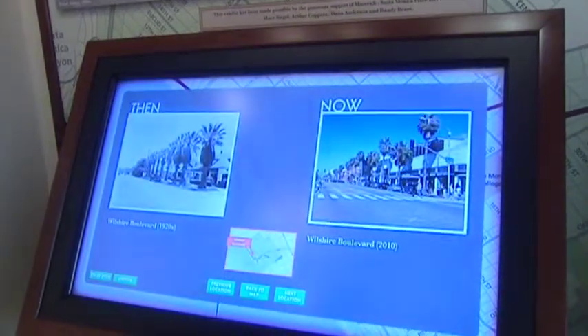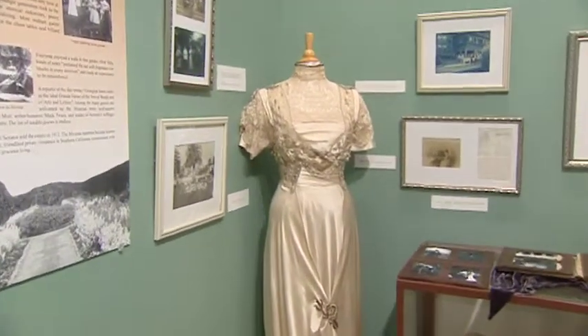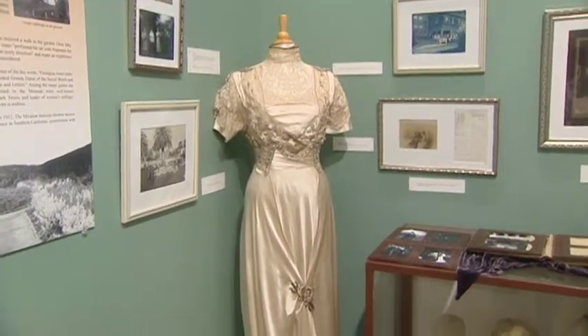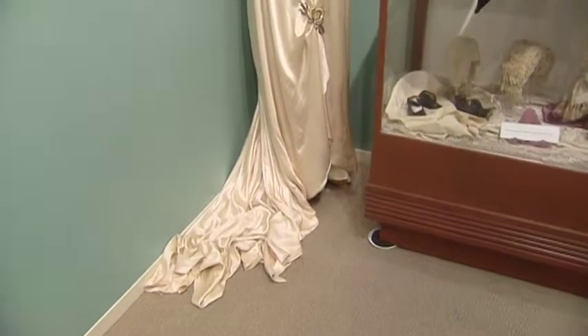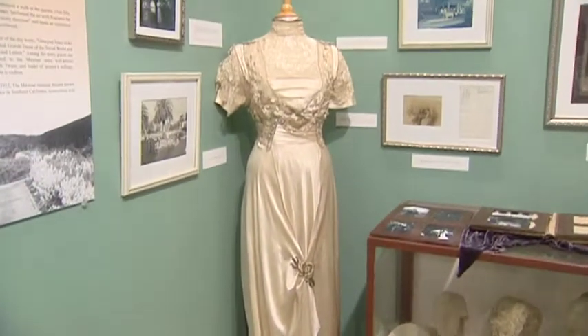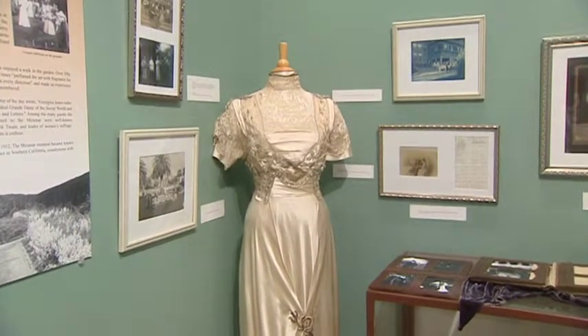Here we have something called Then and Now. Be it fashion — this is a lovely gown from the time period; you can see it's really a silk gown with incredible handwork and lace on it, which we don't see nowadays. They'll be able to see here at the museum; we have quite a number of lovely textiles.